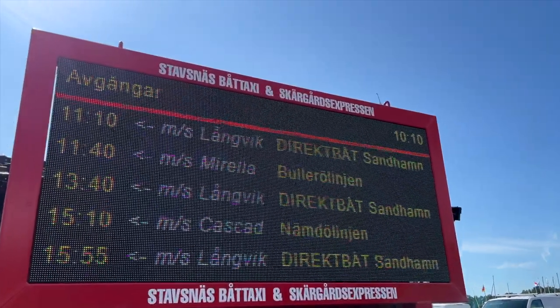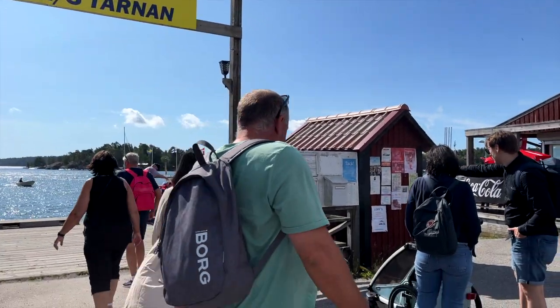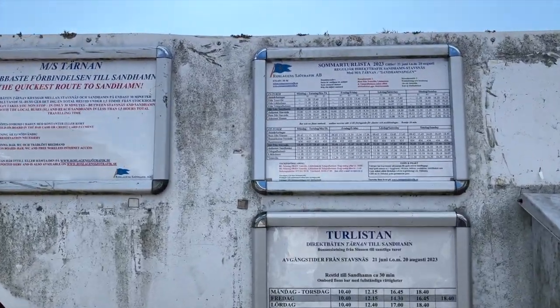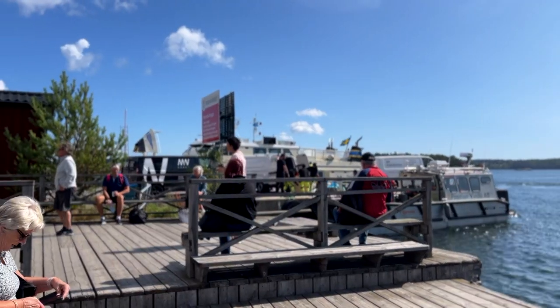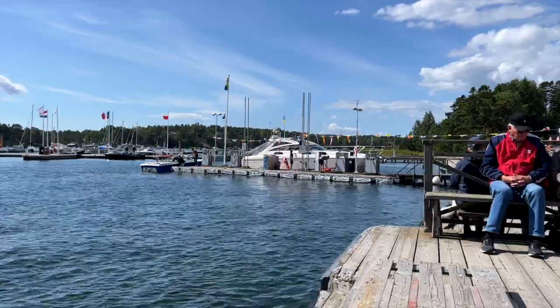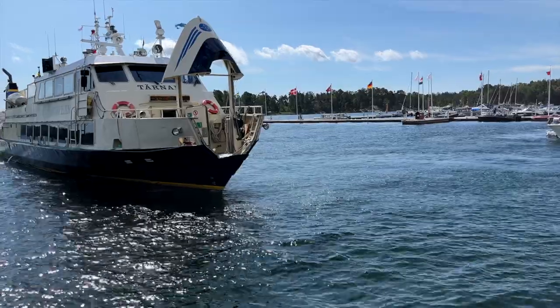Now, here are your ferry options. Option 1: Waxholmsbolaget — a leisurely hour-long cruise through the gorgeous archipelago. Option 2: Stavsnäs boat taxi or Sandhamn's Expressen — the speed demons taking just 30 minutes to zip from Stavsnäs to Sandhamn. You can even book your own taxi boat if you're feeling fancy.